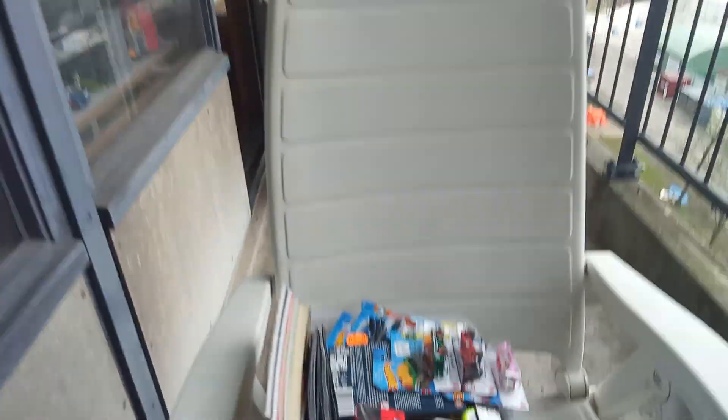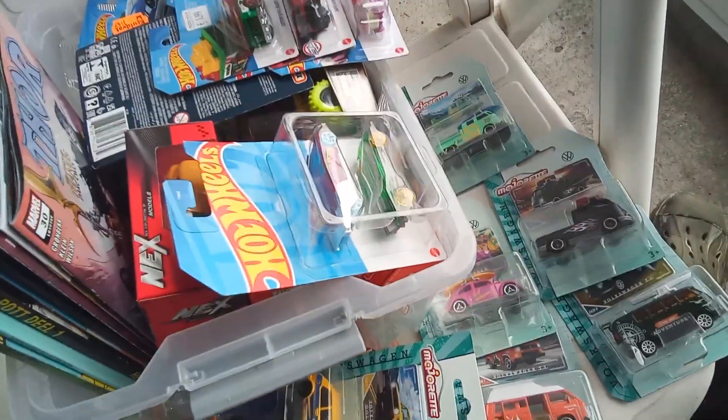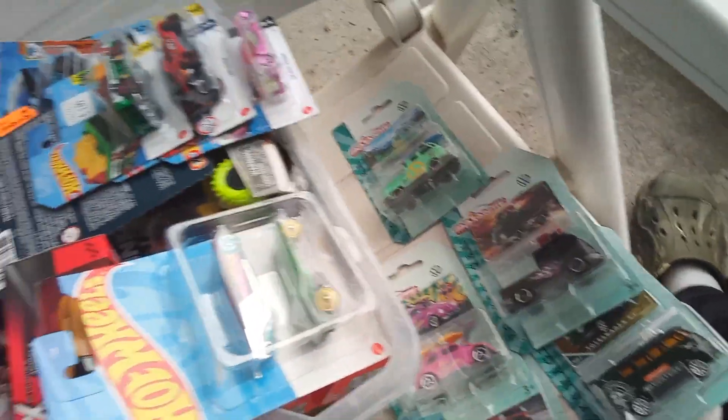Hello guys, welcome to the channel from GTBCC. I was tiger hunting in Europe for some cool cars and some cool comics. Let's take a look.